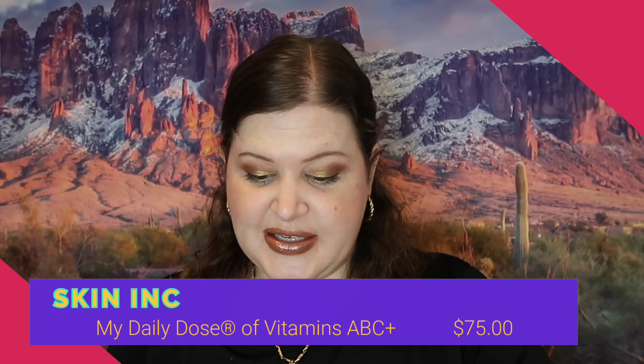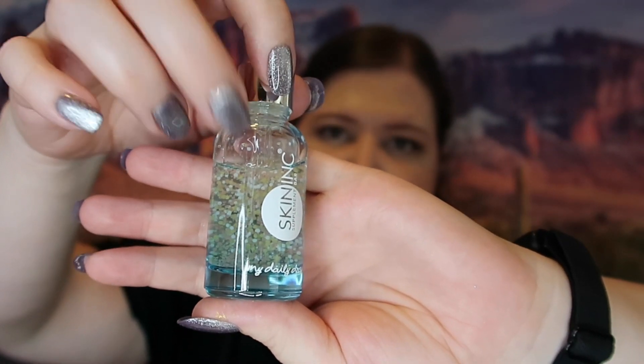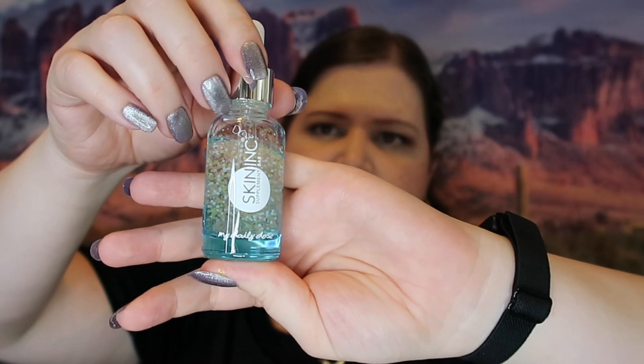Then I got My Daily Dose of Vitamin ABCD Balance and Detox — a Korean serum from Skin Ink. I really like Korean beauty products. I'm not just saying this to hype it up, but they really do have some of the best skincare. I do like their makeup too, though I'd personally prefer more pigmented eyeshadow, but their skincare is exceptional. The bottle is really cool-looking — it's glass with a dropper. I'm excited to try this.